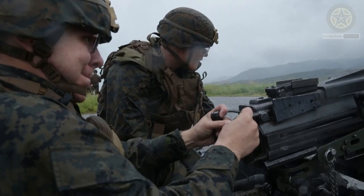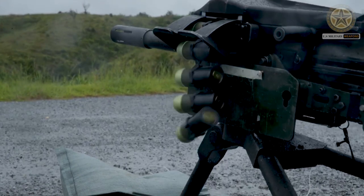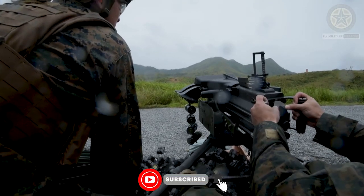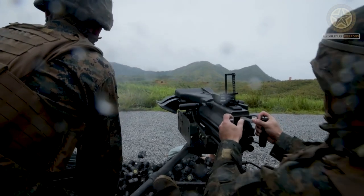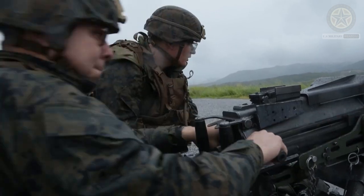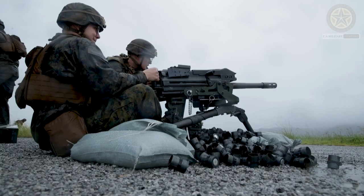The Mk 19 is a 40-millimeter belt-fed automatic grenade launcher primarily used by various military forces for suppressing enemy positions, engaging light armored vehicles, and providing indirect fire support. It is known for its high rate of fire and effectiveness in engaging targets at medium ranges.